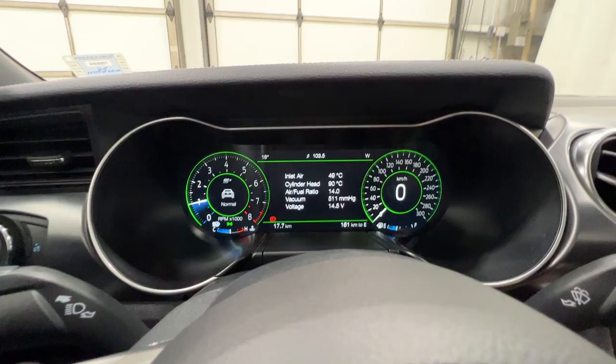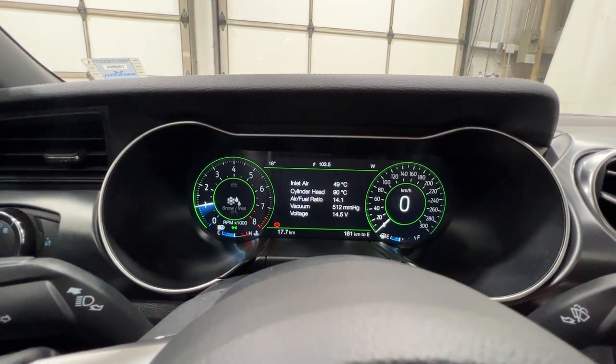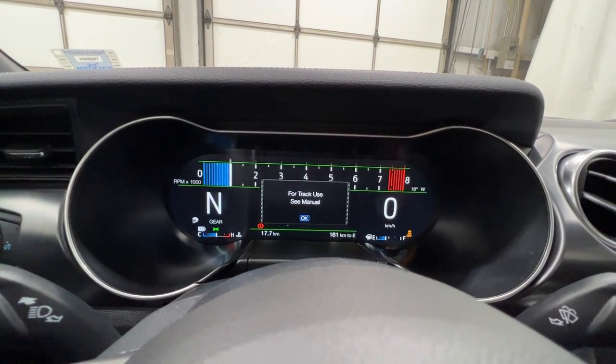We also have drive modes, so we can cycle through Normal, Sport, Track, Drag Strip, and Snow and Wet. It will automatically change the gauge cluster for that specific drive mode — so if I put it into Track, it will change the gauge cluster accordingly.